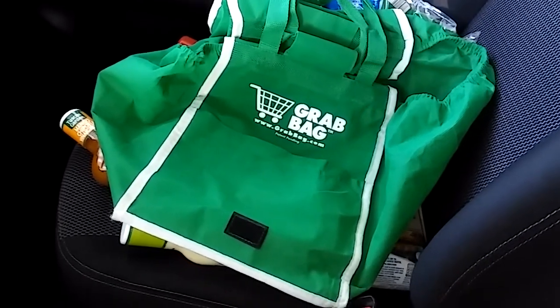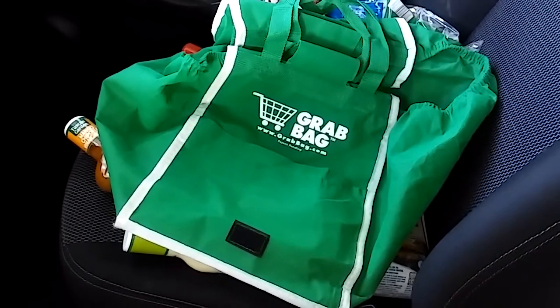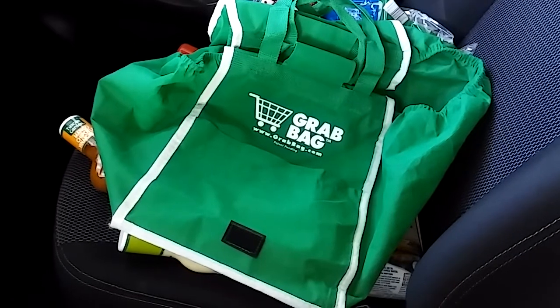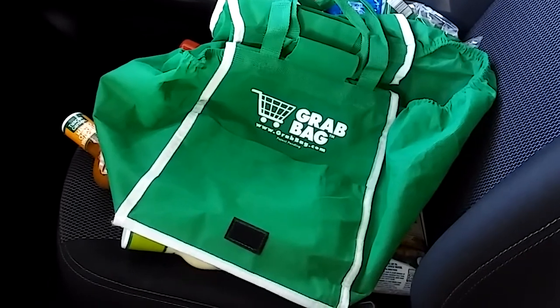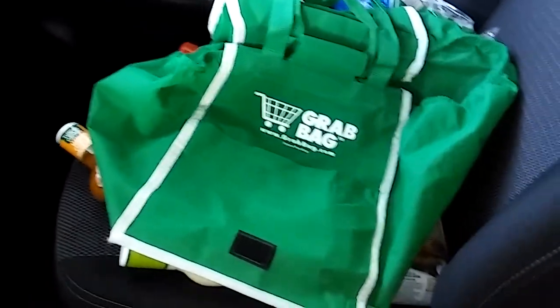Hi everyone, this is Gabby from Apopka, Florida, and I have an Aldi's car haul for you today. My son is currently in math tutoring — he had a special project that he needed to do today for school, and the Aldi's is right next door. I practically live right across that road, so Aldi's is very close to me.